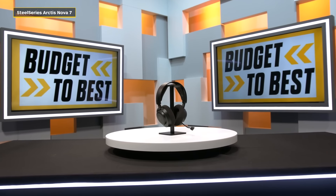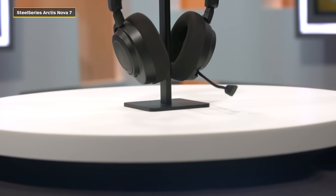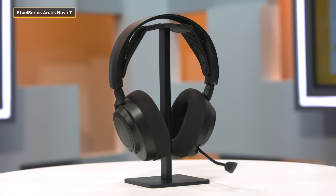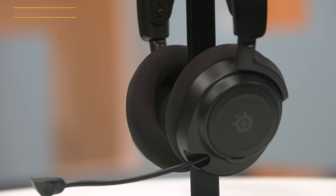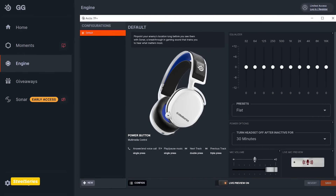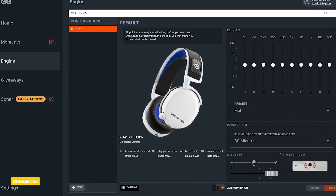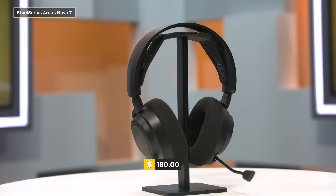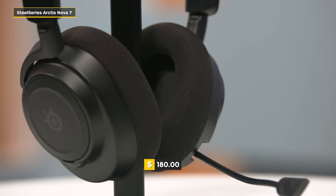This is the SteelSeries Arctis Nova 7. It uses something called Sonar ClearCast AI algorithms to cancel out surrounding noise — that sounds really cool, but listen to how I actually sound. For me personally, it's far too tinny, which you can clean up in the SteelSeries Sonar software suite. You can tweak the audio and EQ in that software, but outside of doing that on PC, you won't see those same benefits on console, so what you're hearing right now is what you'll get straight out of the box.